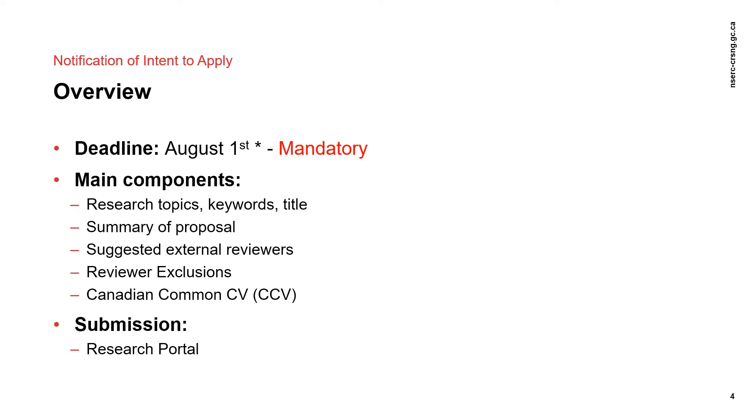The NOI includes a summary of the proposal, research topics listed in priority order, up to 10 keywords, and external reviewer suggestions. Applicants may also list exclusions if they have any institutions or researchers that they do not want to review the application. Your Canadian Common CV, also referred to as the CCV, is also required in order to submit the NOI.